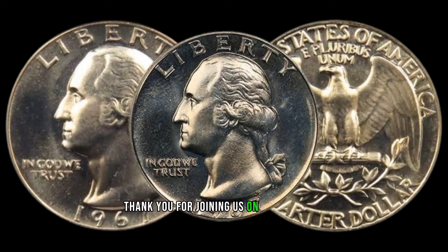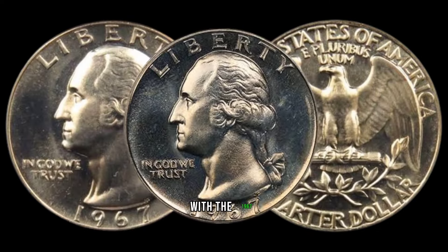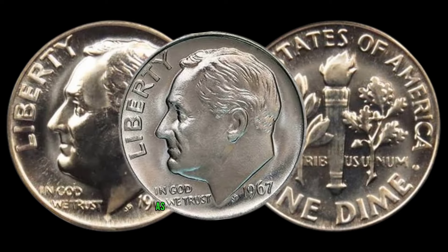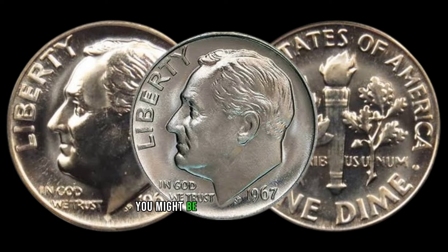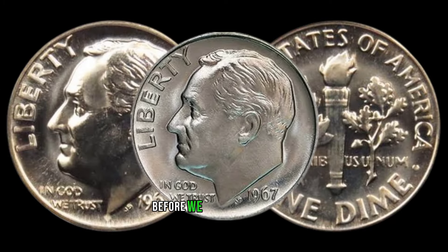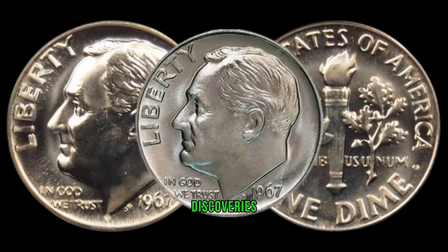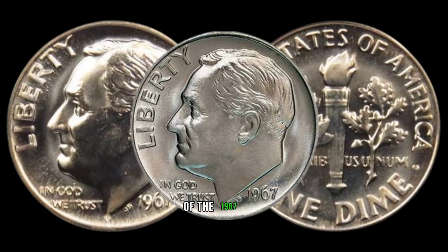Thank you for joining us on this exciting journey into the world of coins. If you have any stories or experiences with the 1967 Washington quarter, share them in the comments below. Now we're diving into the fascinating world of numismatics as we explore the potential hidden treasures behind the 1967 dime coin. You might be surprised by the value these small but mighty coins hold.